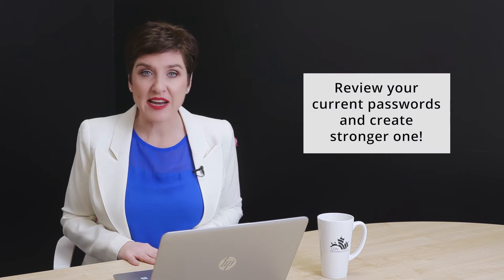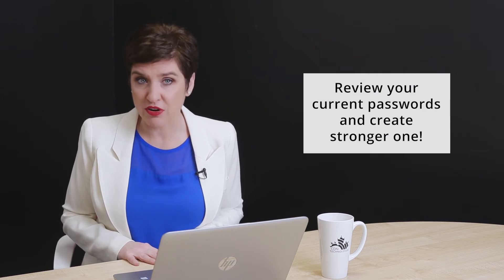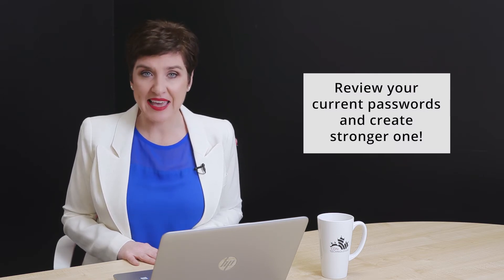One, review your current passwords and inform your team to create stronger, more complex ones that can't be easily guessed.